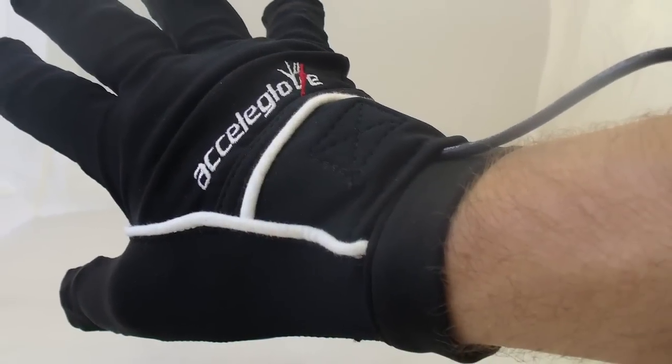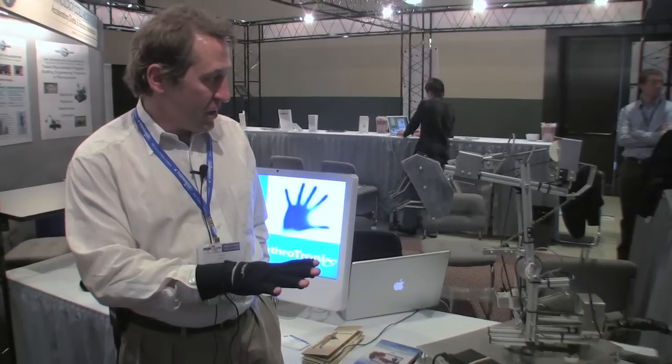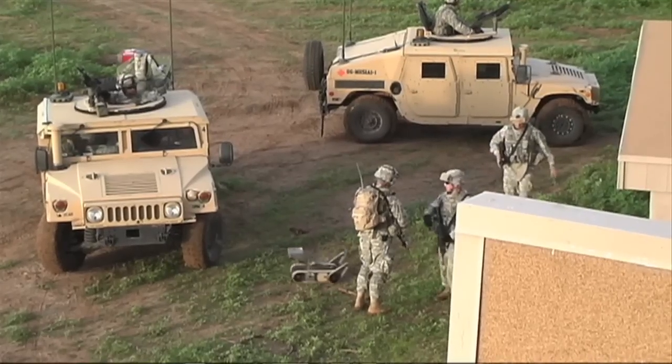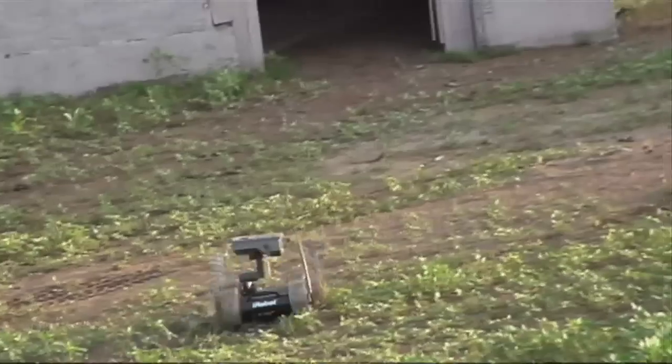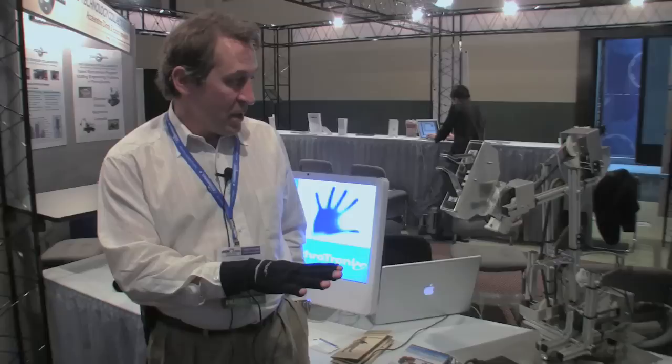Take Maryland-based Anthrotronix Acela Glove, for example. When I move my finger, it causes that same joint angle to move. The Department of Defense plans on using it to remotely control unmanned vehicles with military hand signals. But the same technology could also provide sign language translation and work as a video game controller.